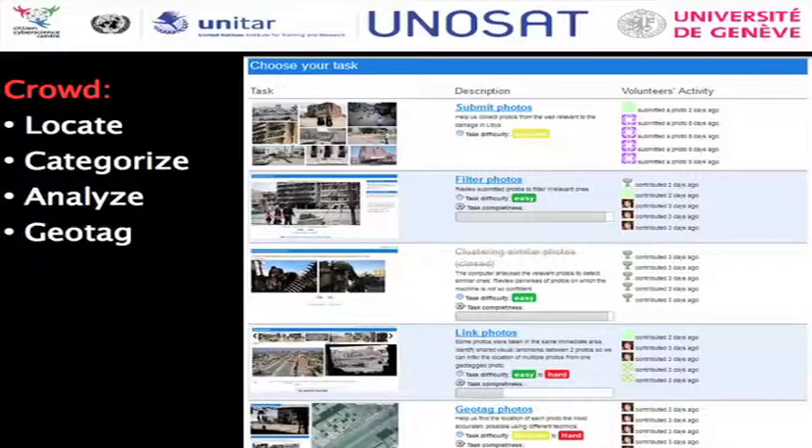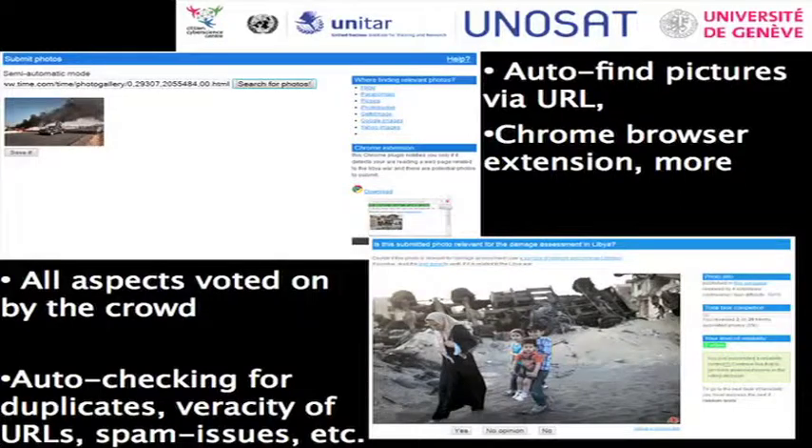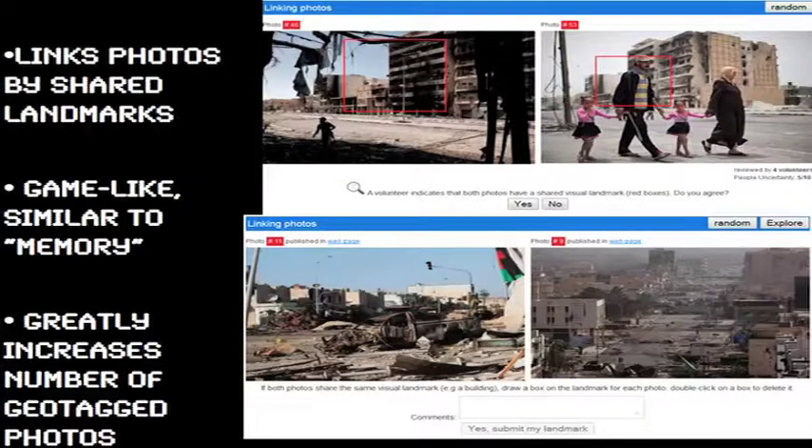Basically, the system is designed to locate and ingest photographs from the web, then categorize them, do some basic analysis, and geo-tag them to a very specific location on a map. This is a screenshot of the process the crowd goes through — if you feed it a URL, the system will find pictures within that URL. There was also a Chrome browser extension developed. All aspects can be voted on by the crowd, and there's an artificial intelligence behind the scenes that checks for duplicates and spam. The nifty part is you can also link photos by shared landmarks — if you see the same building in two photos, you link them. This makes it a game-like system similar to memory and greatly increases the number of geo-tagged photos we end up with.